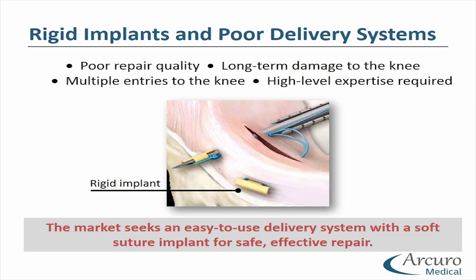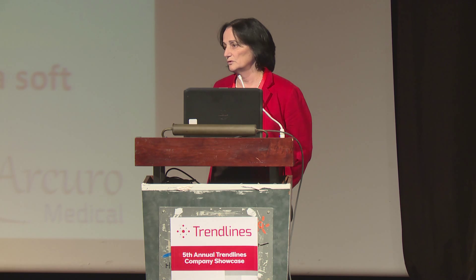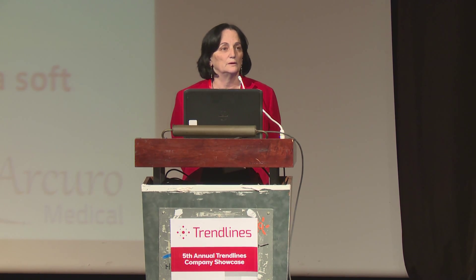Unfortunately, there are many drawbacks from the current repair techniques and devices. Here you can see many of them use a rigid implant — those two yellow buttons — and a difficult-to-use delivery system. This results in poor quality repair, long-term damage to our knee, and increased surgical failure.